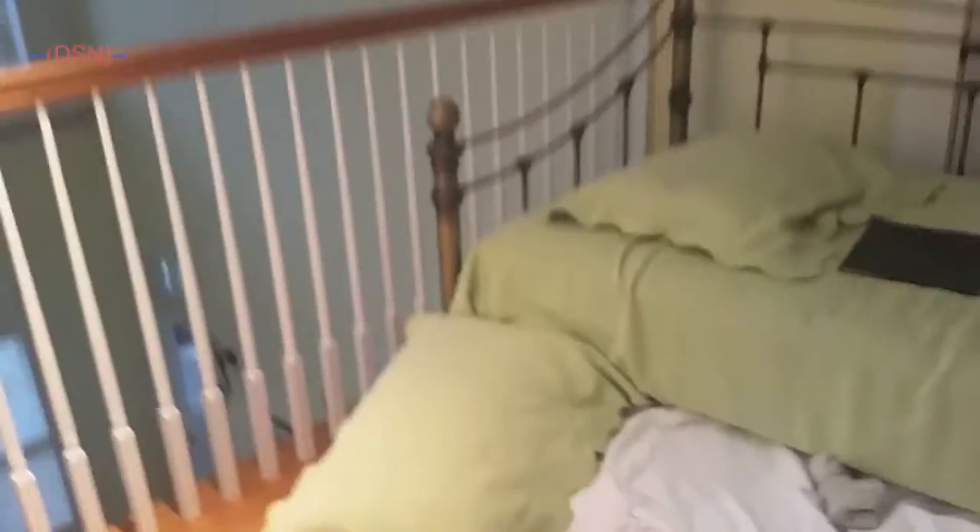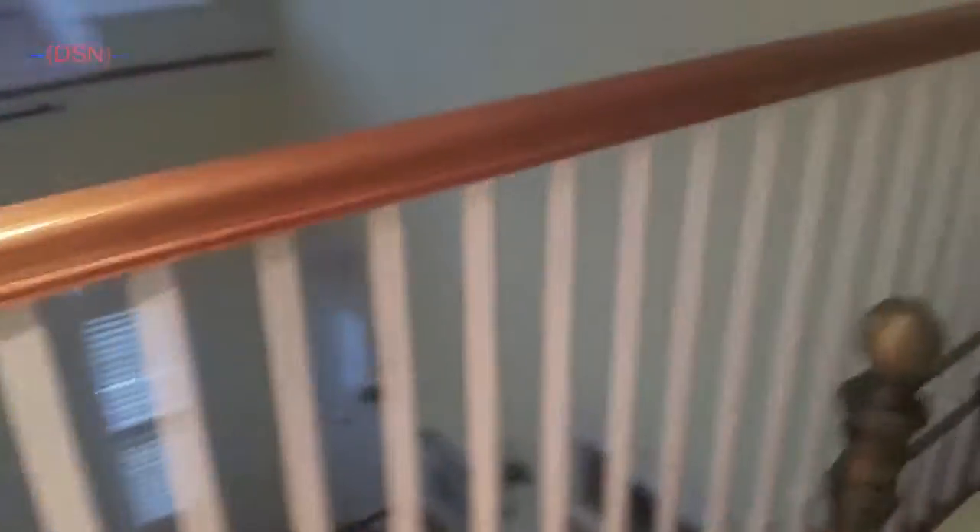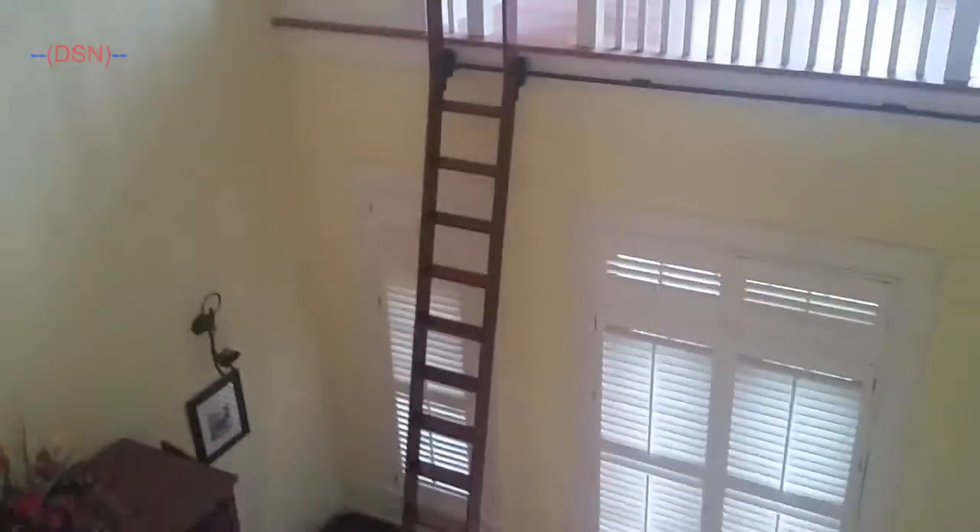Up here is my little cousin and my bigger cousin's room. And this is actually another loft space — you can look down over there. Even though that ladder is blocked off, I did figure out a way to climb up there.